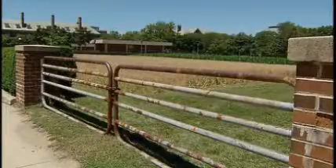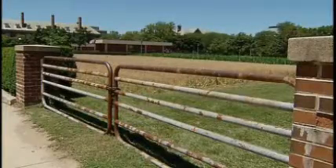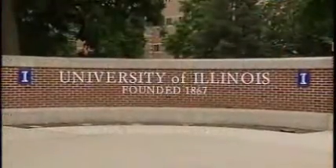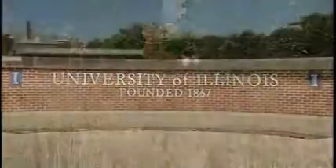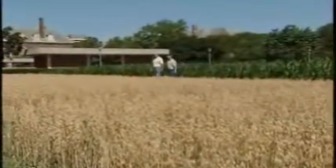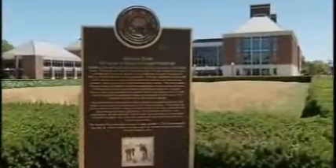But the field in this case is a very special one. These are the Morrow Plots. Sitting almost in the center of the University of Illinois campus, they are the oldest continuous agricultural research fields in the United States, planted way back in 1876.